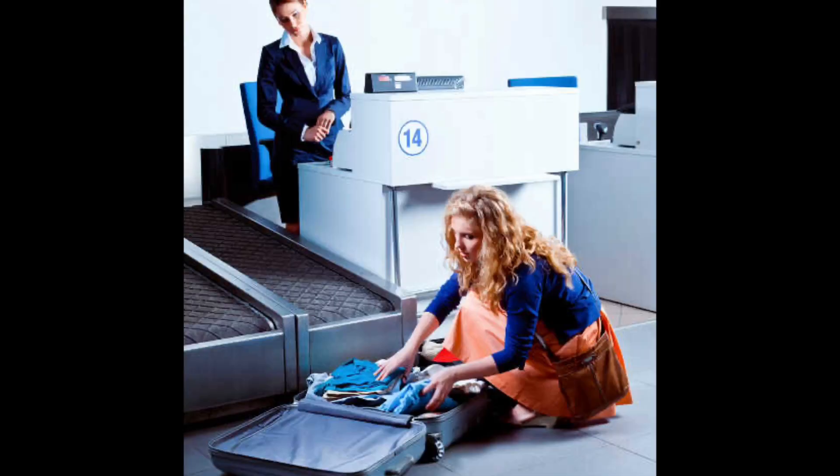Have you ever been in line and seen the person that has to step to the side, open their suitcase, and start removing and shifting things around? Yeah, don't be that person.